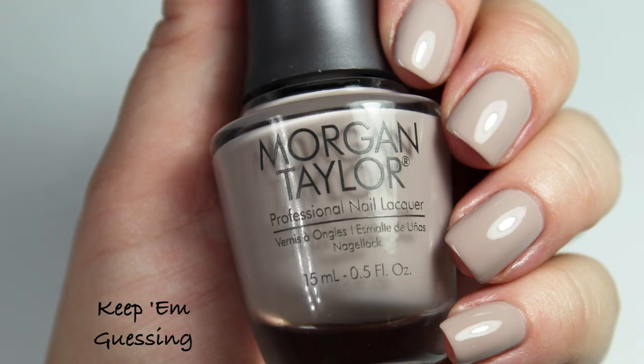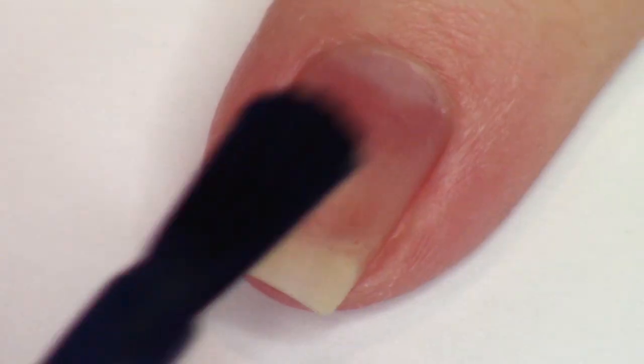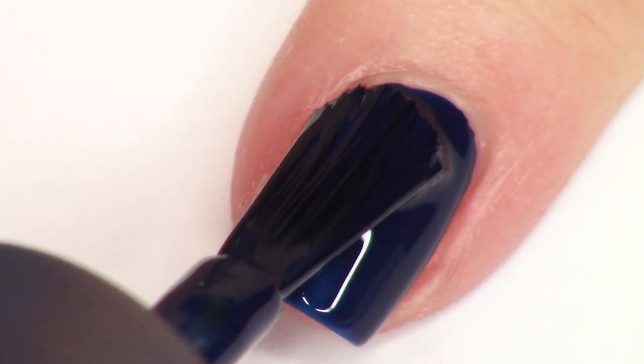Next up we have the navy blue — this is Laying Low. This one is really, really nice. It's a very dark navy but once you have it built up in two coats you can still definitely see that it's blue. This is one that you can probably just do one coat on.